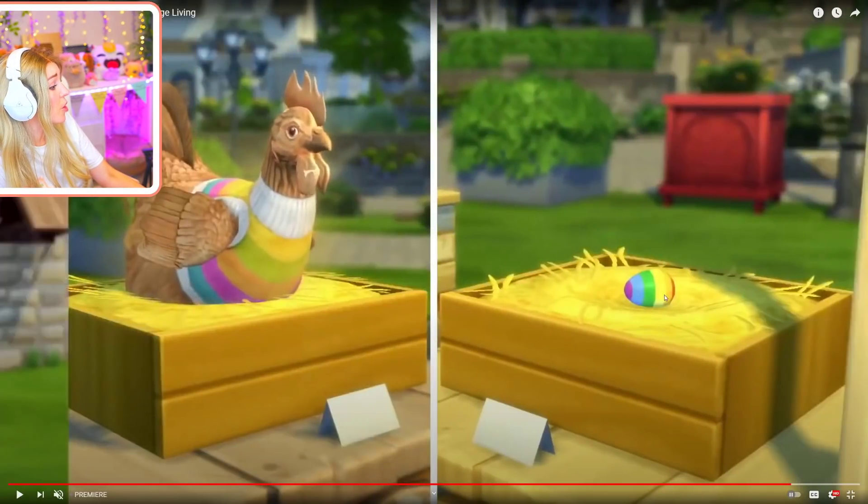It made a rainbow egg! The chicken really said gay rights. Oh yes - I am so here for gay chickens! I love it.